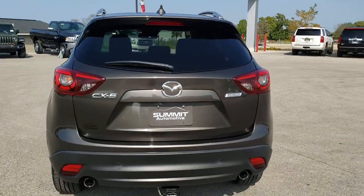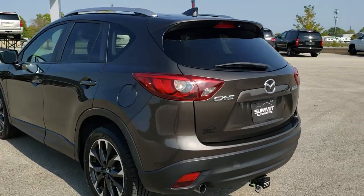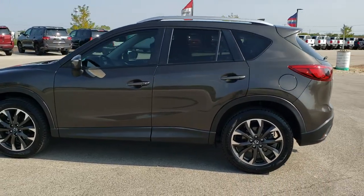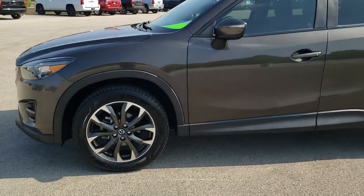Titanium Flash Mica is the color. We shoot all of our videos in 1080p, 60 frames per second, so if you have HD capabilities on your computer, tablet, or smartphone device, turn them on right now — it is definitely your best way to check out the quality and condition of the vehicle before seeing it in person.